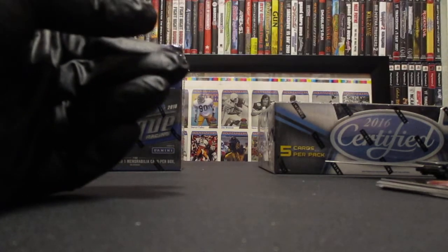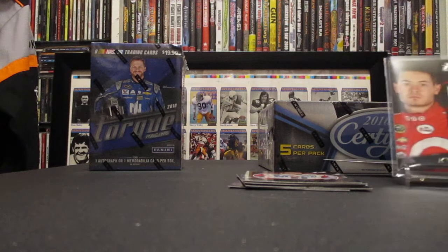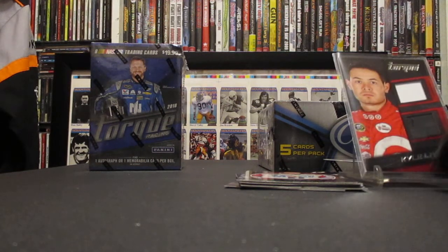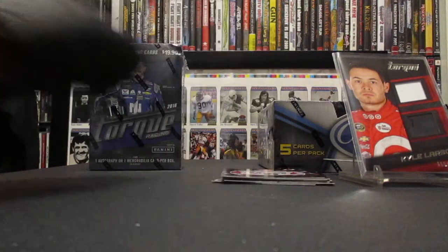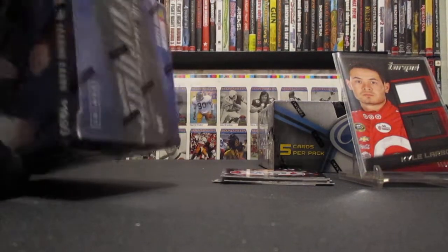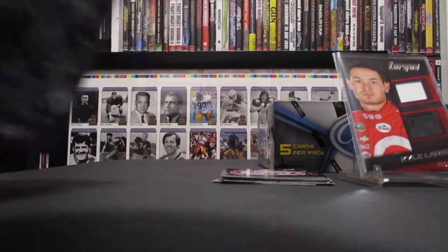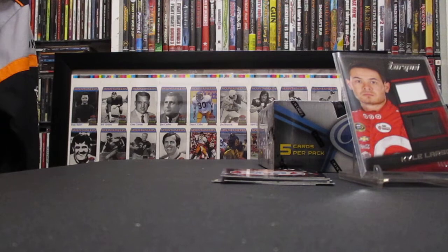It's got one of those little teats on the tire sticking out — that's interesting, that's cool. We'll put that over here. We got one more blaster to go. Let's see if we can get Mr. Larson there in the shot without getting too much glare. Last blaster — let's see what we can pull out of this one.